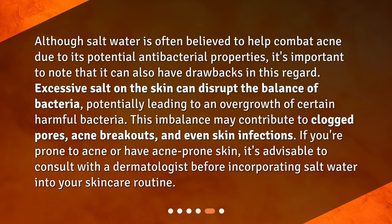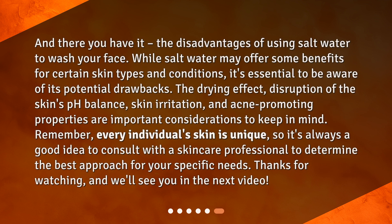And there you have it — the disadvantages of using salt water to wash your face. While salt water may offer some benefits for certain skin types and conditions, it's essential to be aware of its potential drawbacks: the drying effect, disruption of the skin's pH balance, skin irritation, and acne-promoting properties. Remember, every individual's skin is unique, so it's always a good idea to consult with a skincare professional to determine the best approach for your specific needs. Thanks for watching, and we'll see you in the next video.